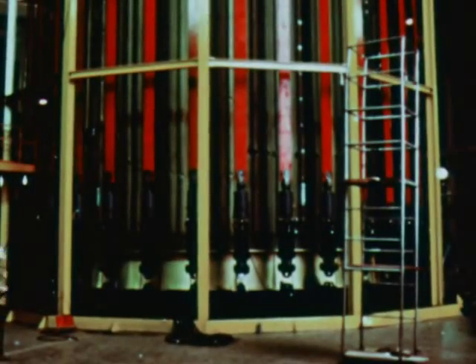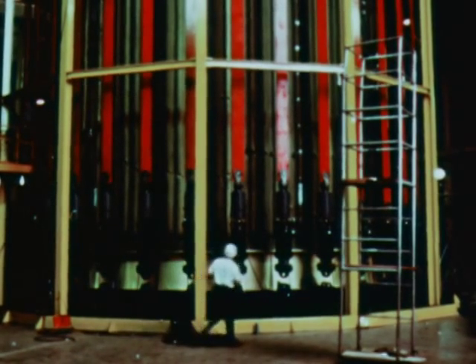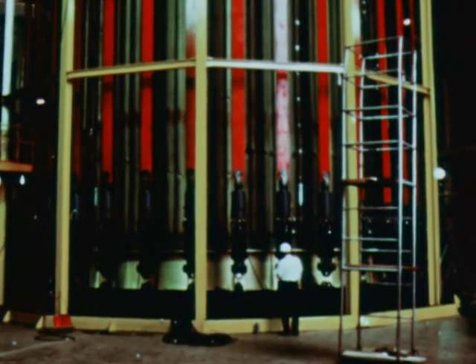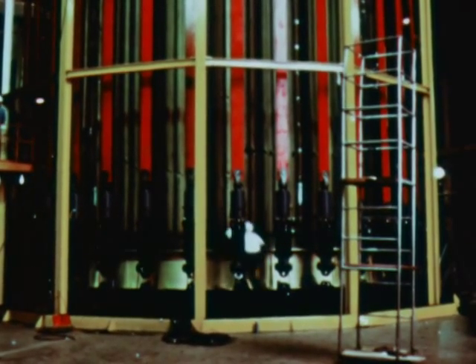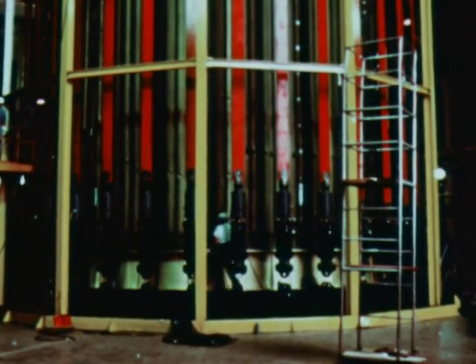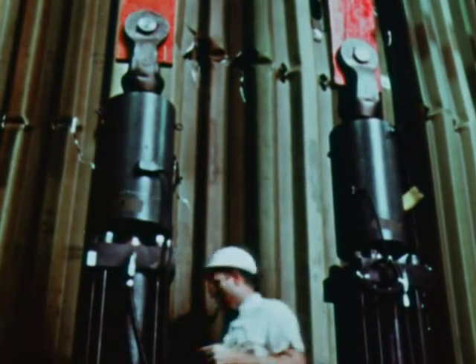Maximum aerodynamic loads expected in flight were simulated by two load rings and the bootstrap arrangement of hydraulic cylinders, tension straps, and load cells. The intertank buckled at 110 percent of the axial load and 117 percent of the moment load. Since a 140 percent factor is required in all man-rated Saturn V hardware, a strengthened intertank built at Michaud will later undergo similar testing.